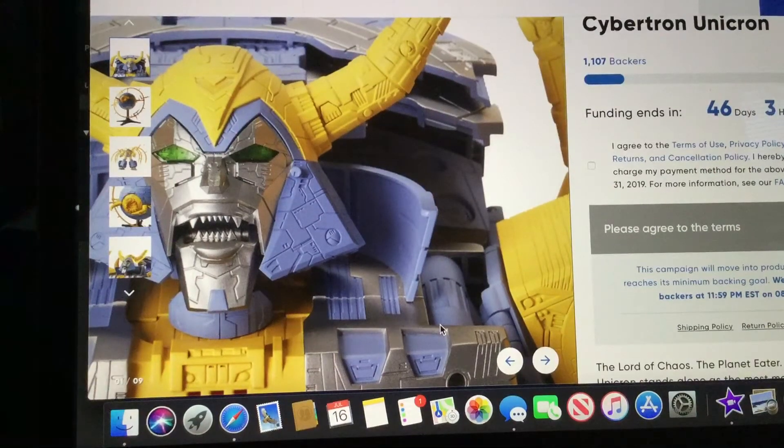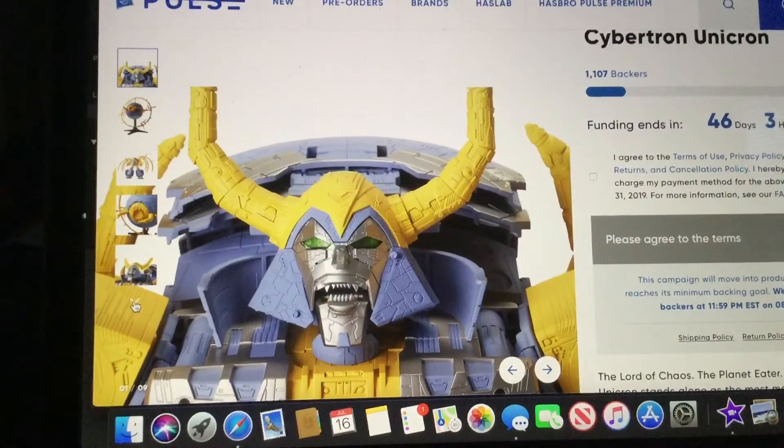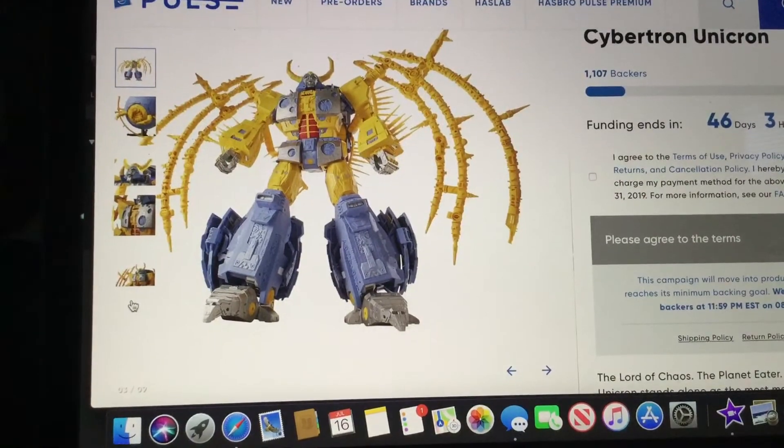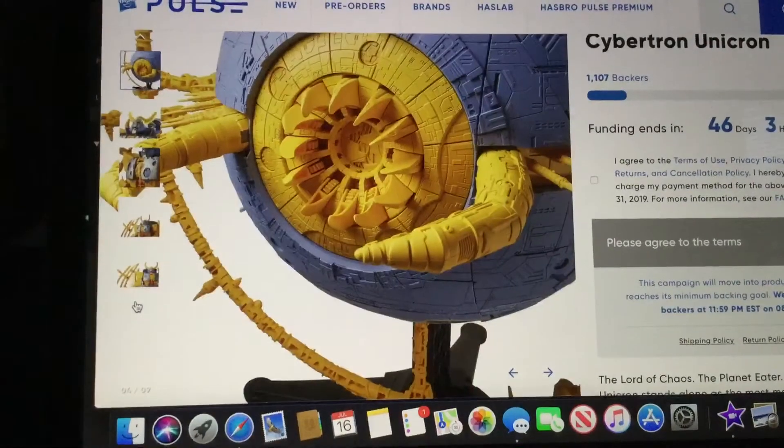Hey guys, it's D to the B here. Me and L to the C are here to talk about the Transformers War for Cybertron slash Siege Unicron figure. This figure has been talked a lot about on YouTube, so it was time we would talk about it.